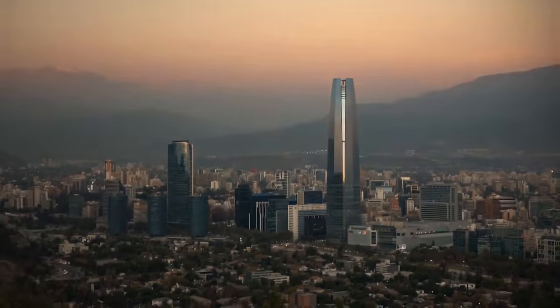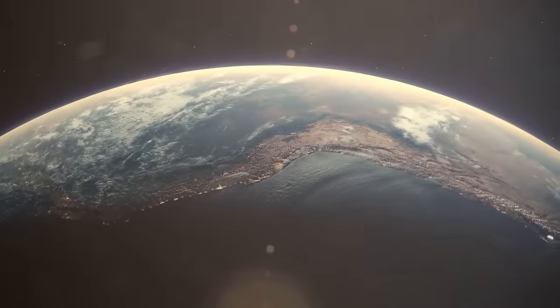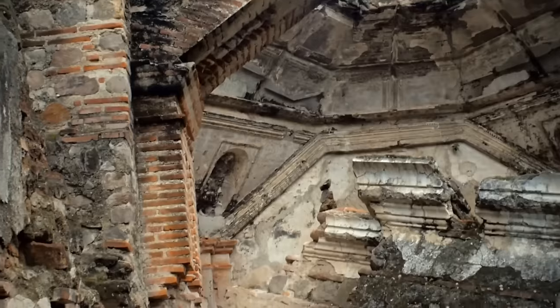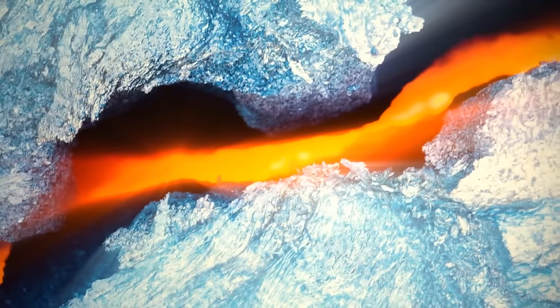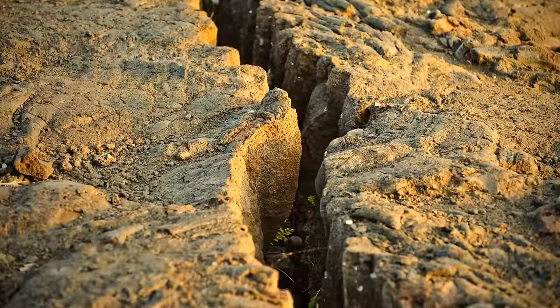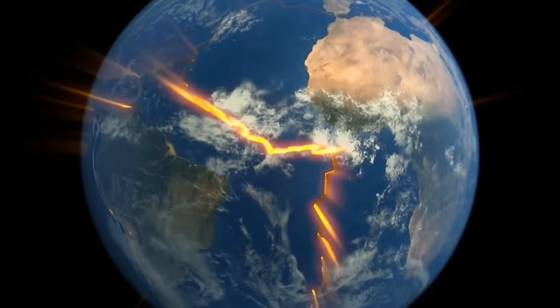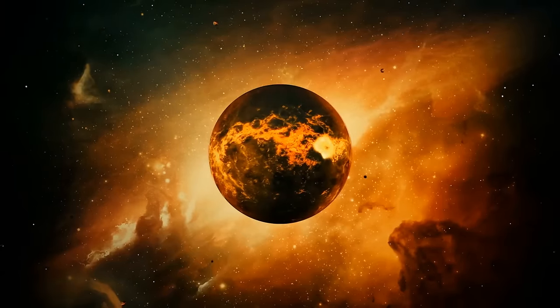The strongest earthquake happened in Chile in 1960, with a magnitude of 9.5. The rupture zone stretched from 311 to almost 620 miles along the country's coast. Earthquakes with a magnitude of 10 or higher can't happen — the magnitude depends on the length of the fault where it occurs. A fault is a break in a part of the planet's crust, with rocks on both sides that move past each other. We haven't found a fault long enough to generate a magnitude 10 earthquake — it would need to extend around most of our planet.